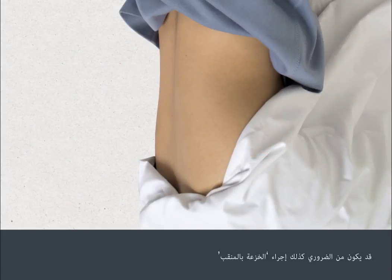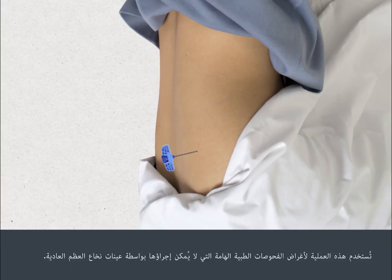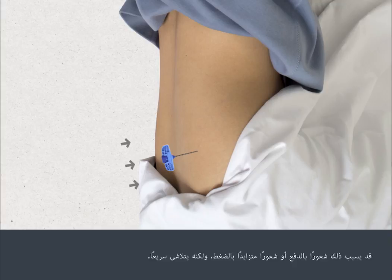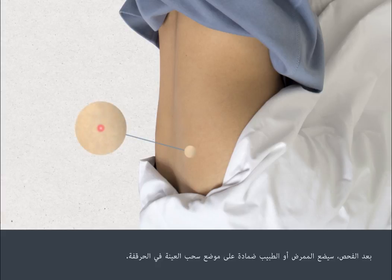It may also be necessary to perform a trefine biopsy. This is used for important medical tests which aren't possible with the standard bone marrow samples. It's performed in the same way but removes a tiny core of marrow in one piece. This may cause a pushing sensation or a feeling of pressure building up, but this passes quickly. After the test, the nurse or doctor will apply a dressing to your hip at the site where the test was carried out.